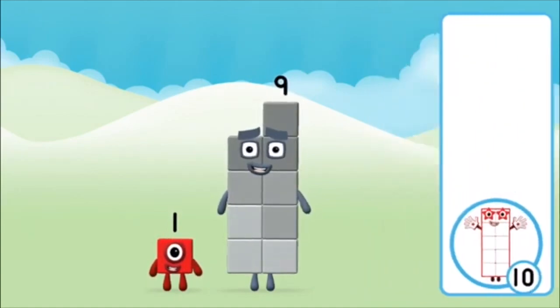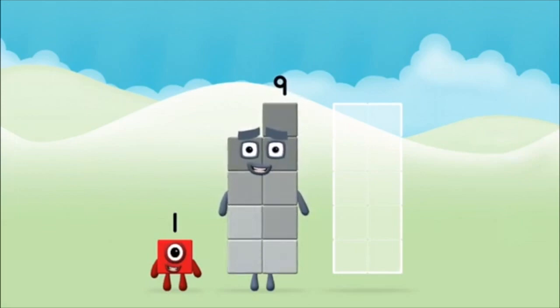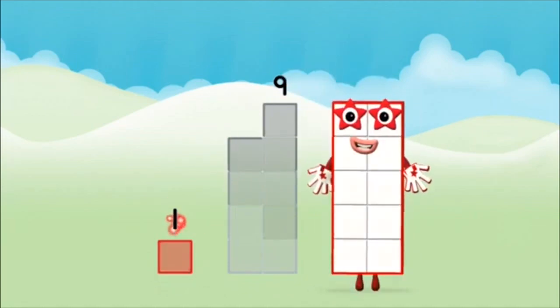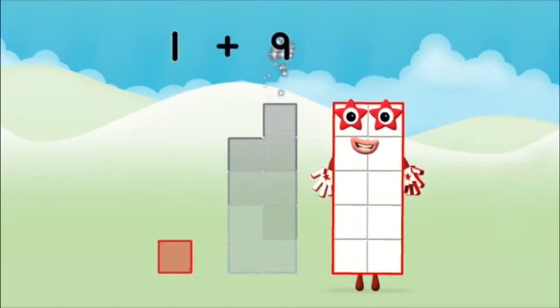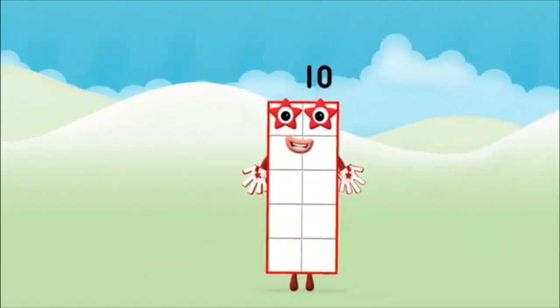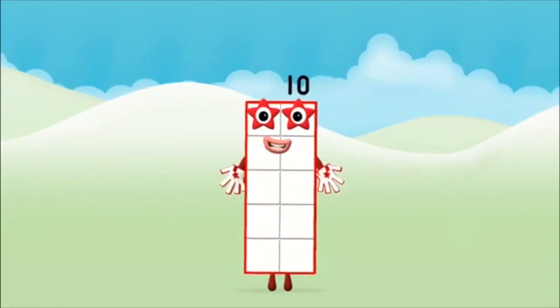That's the correct answer! Now can you add the number blocks together? One plus nine equals ten. Well done! You made number block ten.